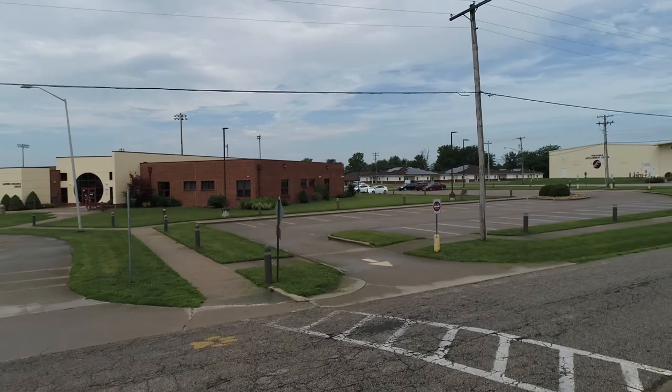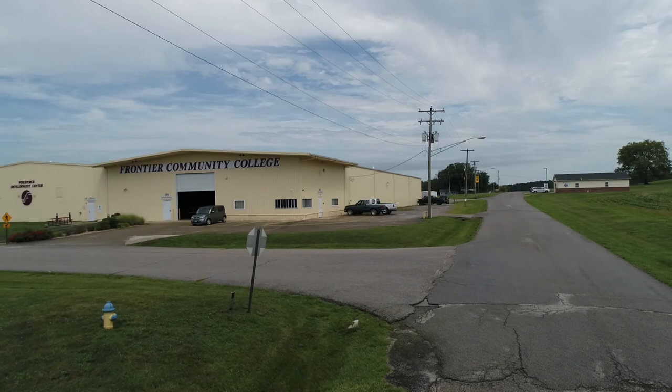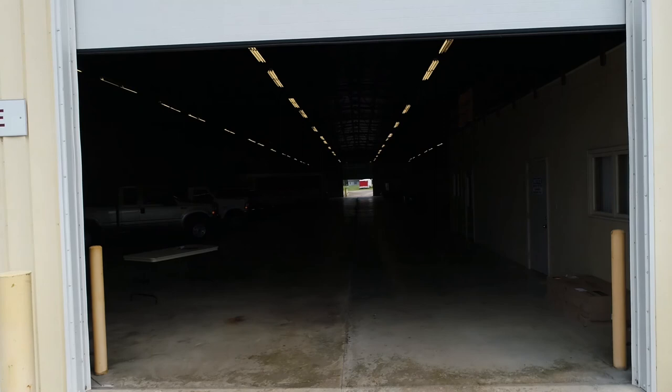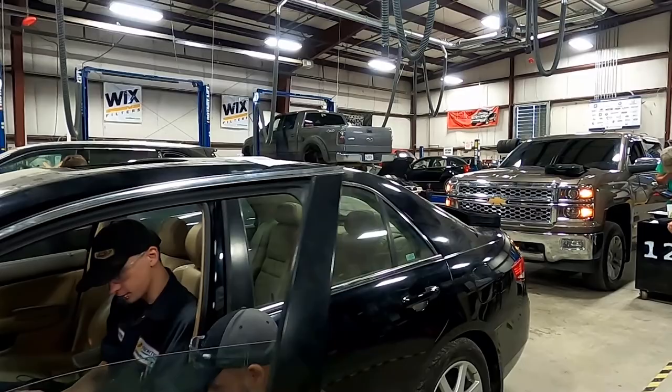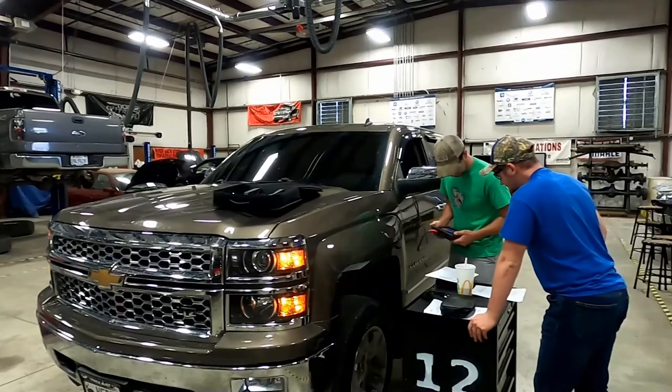The right side of Workforce is used to store instructional tools including a bucket truck for the electrical lineman program, which is housed on the left side of the building. Classroom space on the west side of Workforce is used for first aid and CPR, phlebotomy, and Frontier's new Certified Medical Assistant Program. The Automotive Technology Program includes a large lab space filled with a variety of makes and models of vehicles, providing students with hands-on diverse experience. The program is NATEF certified, indicating this CTE offering meets or exceeds industry standards for program excellence.